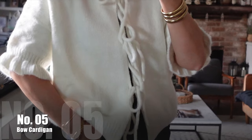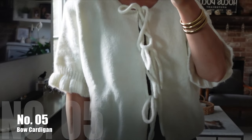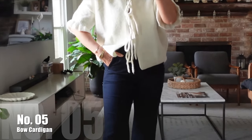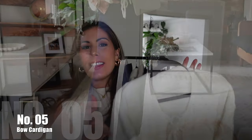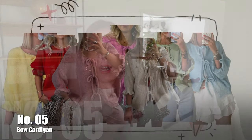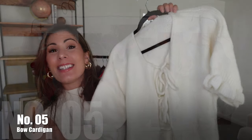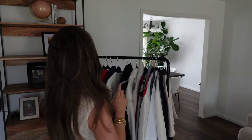On to my next item — playing on the whole bow trend from summer, this is a bow cardigan. It has three bows you can tie in the front. It's a little more see-through, so you'll definitely want to wear a tank top underneath. The sleeves are a bit shorter but I love the ruffly detail. I got it in knit white, size medium, and it comes in about seven or eight colors ranging from small to large. The detailing makes it a little more interesting than a simple cardigan.